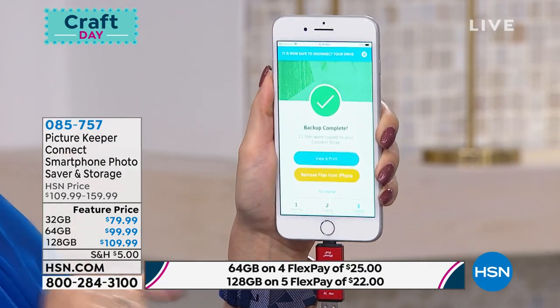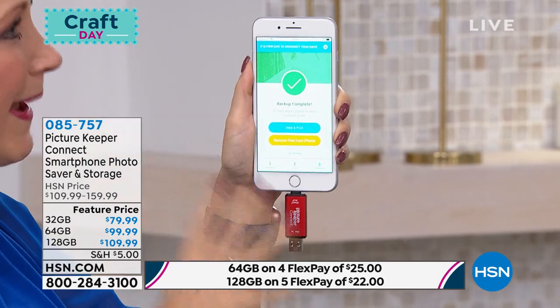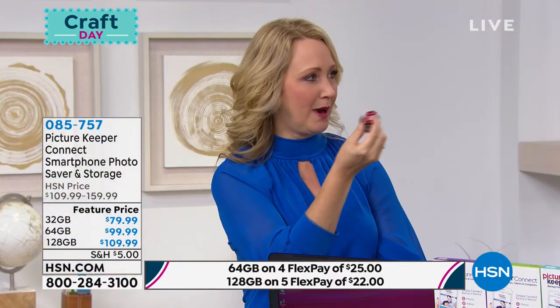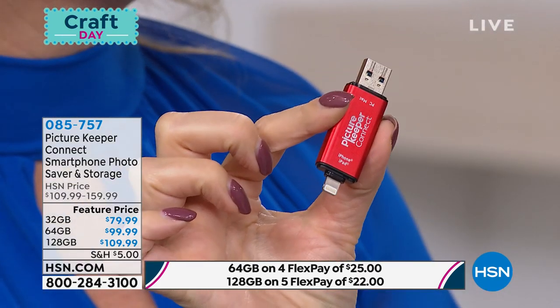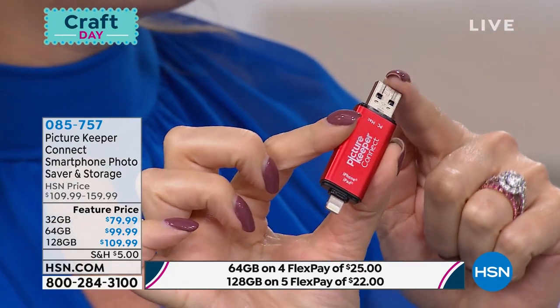When this process is done, which doesn't take much time at all, you're going to get this great little green check mark. It says underneath it: would you like to remove the files from your iPhone? Now you're storing space on your iPhone and it's just like new again. You have all of that space. With Picture Keeper Connect, you pop it out—this is USB at the other end—so you're going to be able to pop this into any Mac or PC. Pop it right in and now you can easily save all of those pictures, videos, and contacts right to your computer.